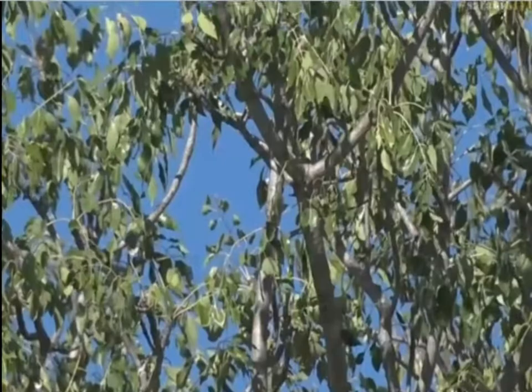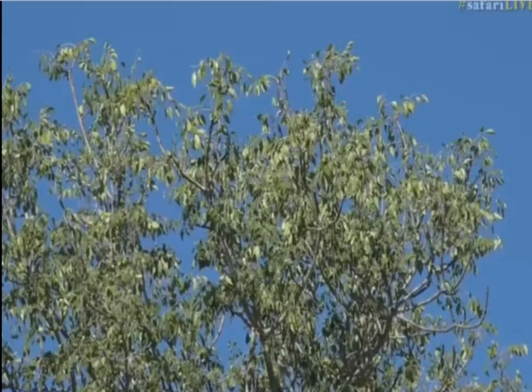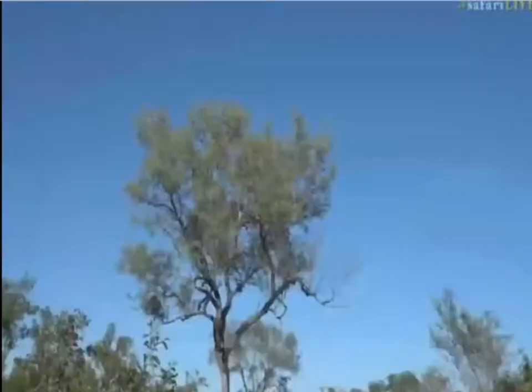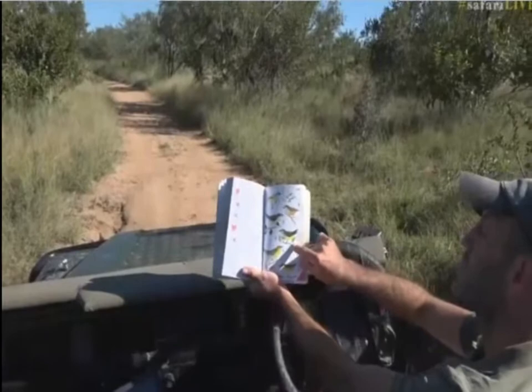I can hear a roller calling, which does not have a very nice voice. Eremomela. Here we go. Let's have a look at it in the book. There it is.